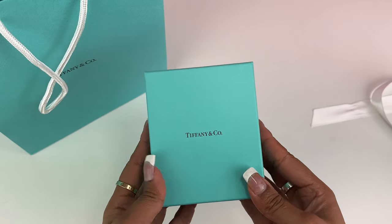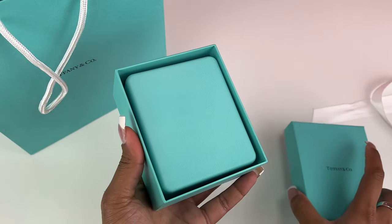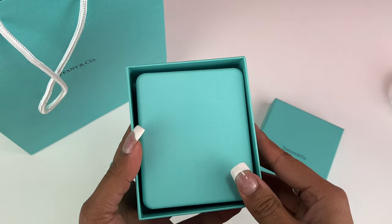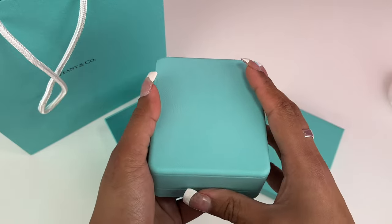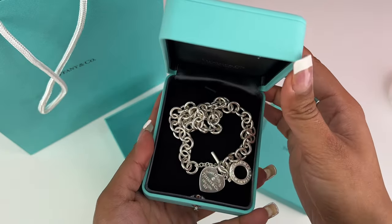I tried on a bunch of other Tiffany pieces in a recent video, so go check that out. I also have an unboxing of the Tiffany's hard tag bracelet. You get this beautiful, sturdy box with the necklace — I just love opening it.